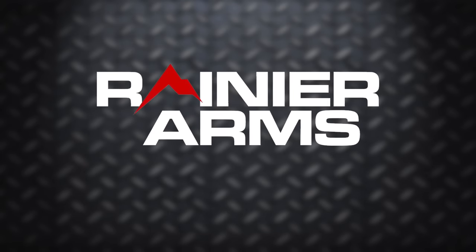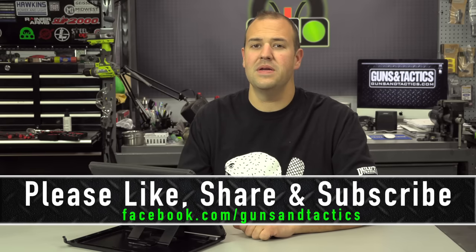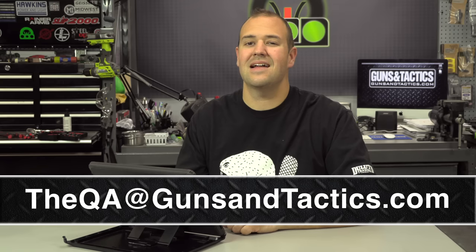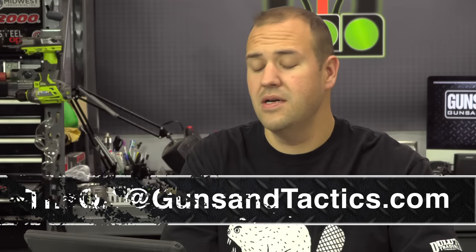This episode of the QA is brought to you by the Rainier Arms Apex Club. Hey guys, my name is Dave Tim. Thank you very much for checking out the November 2018 edition of the QA for Guns and Tactics Magazine. Before we get rocking and rolling, make sure you are following us online at gunsandtactics.com and on all of our social media outlets. If you want to submit your question for the show, you can send it to qa@gunsandtactics.com. One lucky question asker will receive a prize from our sponsor, Rainier Arms. Let's get rocking and rolling.